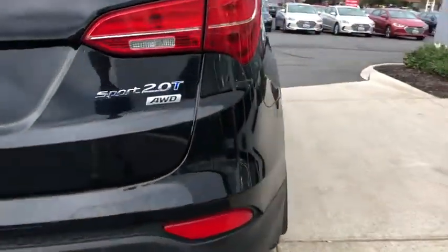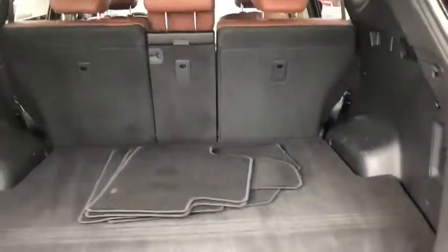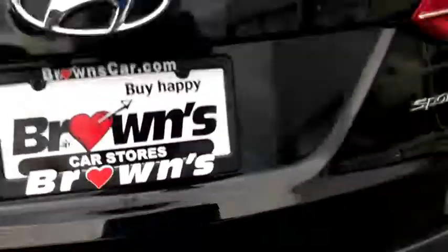Driver and passenger airbag, cruise control, fog lamps, heated front seats, power windows, side airbag system, rear window defroster, airbags.